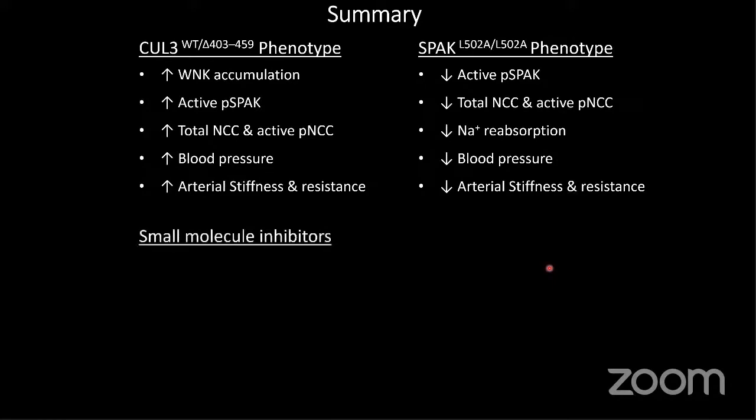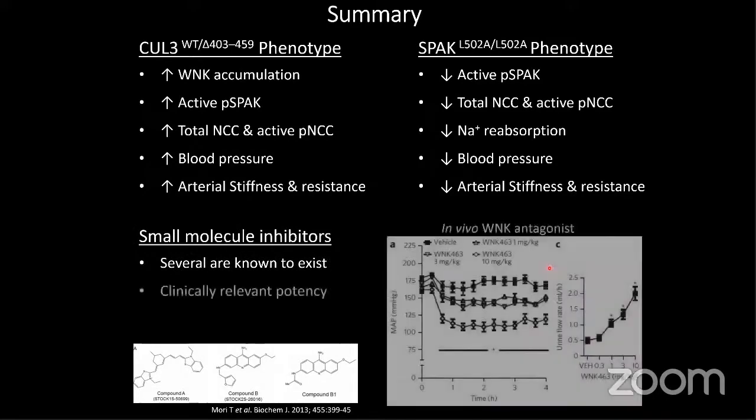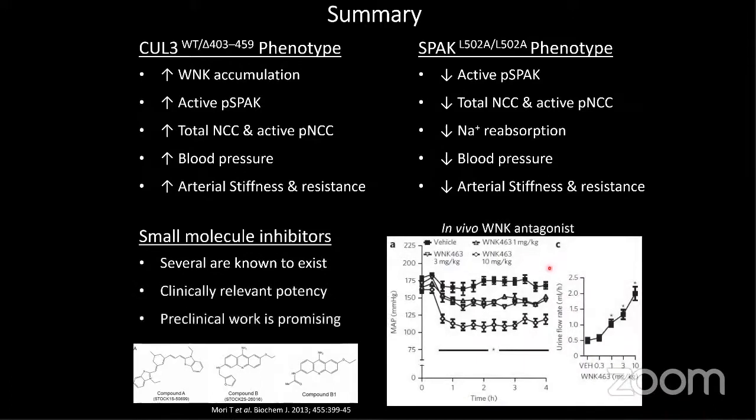There are currently several small molecules that have been developed targeting WNKs directly, SPAKs directly, their binding domains, and some others like ML25 which can activate SPAK independently of WNK. All of these have clinically relevant potencies, which is quite encouraging. The preclinical work is showing good results: a vehicle drug versus different doses of a WNK inhibitor shows a drop in mean arterial pressure at 10 mg/kg body weight, as well as an increase in urinary flow and diuresis.